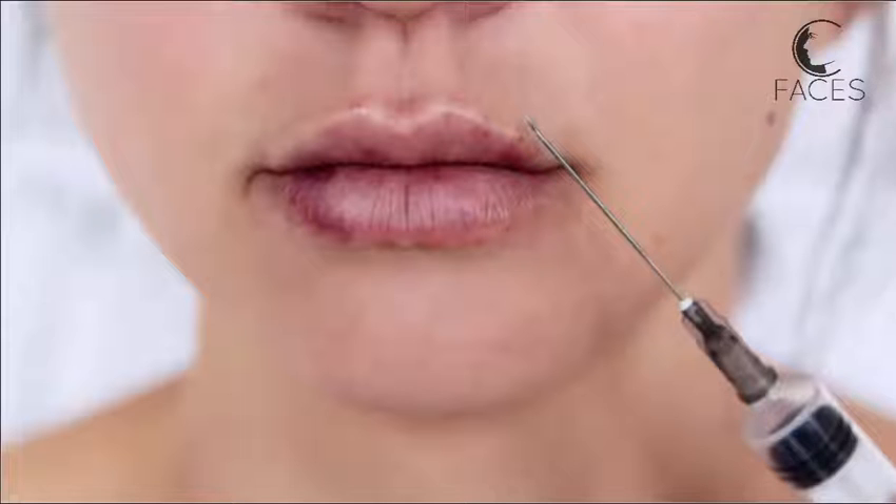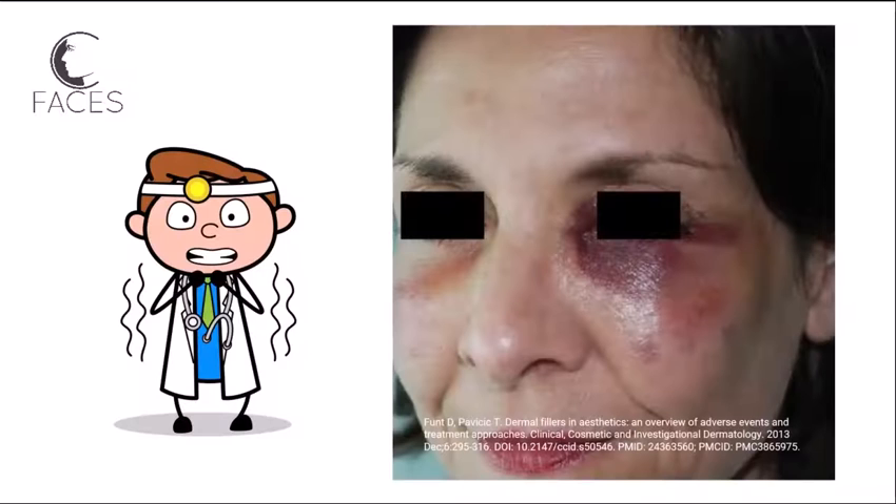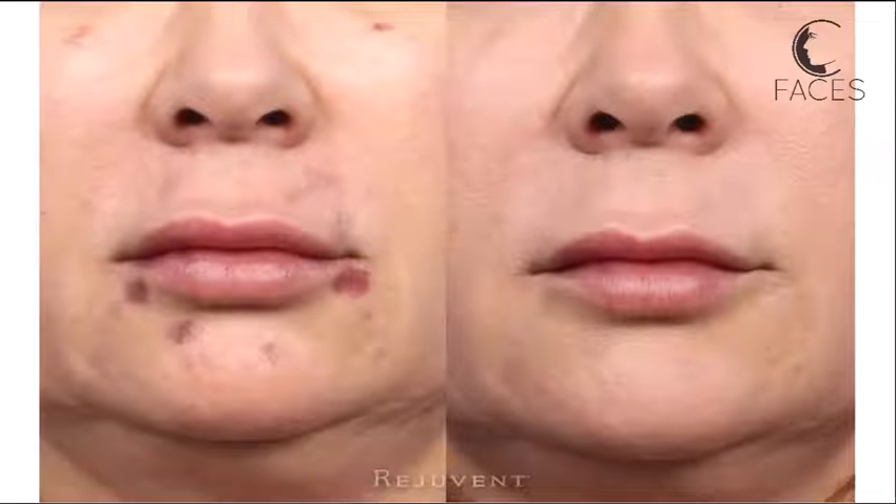As the blood breaks down, the color of the bruise may change. Bruising is a common and expected side effect of dermal filler injections. While a bruise might look concerning, it's generally harmless and tends to resolve on its own within a few days to a couple of weeks.